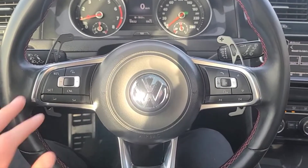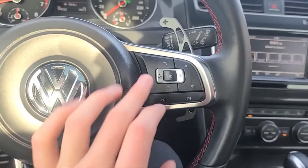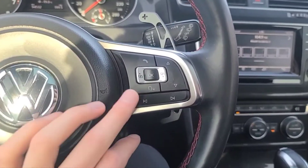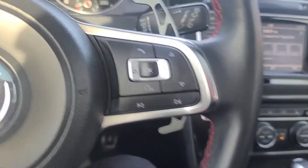Moving to the steering wheel, we have our cruise control settings, some volume controls, an answer and end call button, a voice-activated system, and some more audio controls.